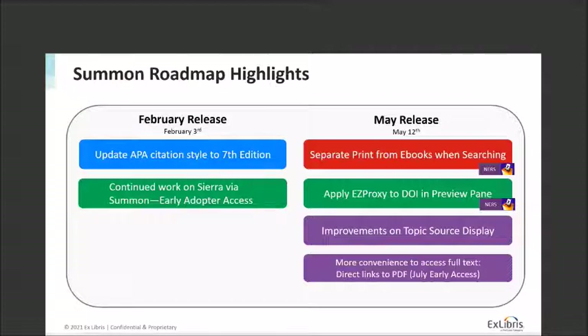For May, we have the release planned for May 12th — that's the second Wednesday of that month. We've done that traditionally because ELUNA in North America is in the first week of May, and we want to make sure you're back at your institution when we go live in production. We have a variety of great features in that release, including some that come from NERS, the new enhancement request system, which is a voting system brought to you by Igloo and ELUNA. Thank you to all the folks who participate and vote in that process.